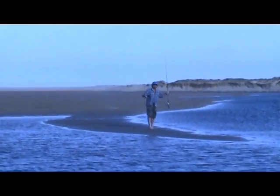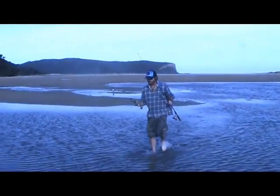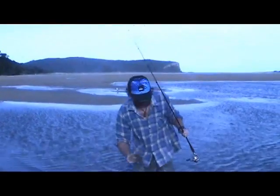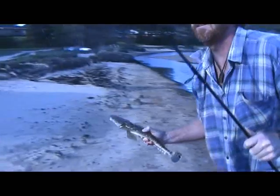I'll get a closer shot when he comes in. He's a gem. So when he hit, did you give him slack? Yeah, heaps. Heaps of slack, and you waited like five seconds. Yeah. He's a beauty. Number one.